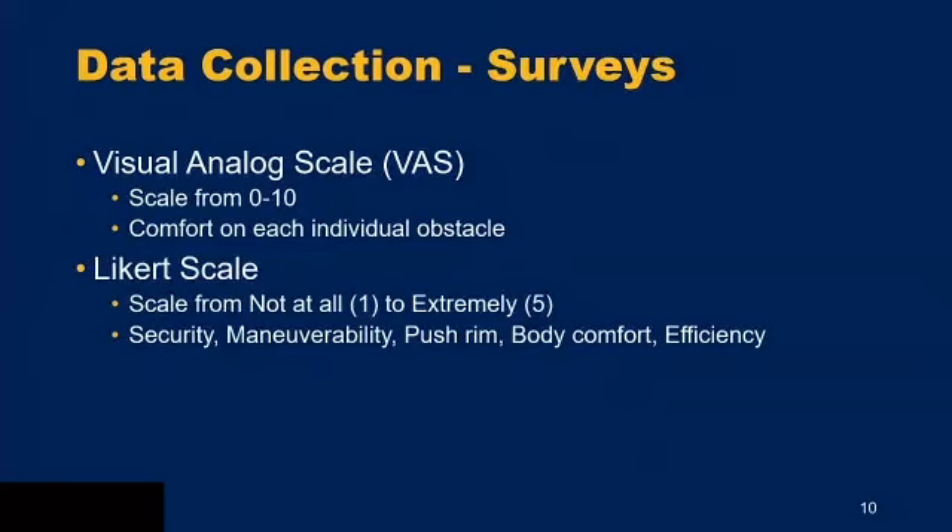We also have qualitative data collection through surveys. First, a visual analog scale from zero to 10 where participants rate comfort over each obstacle on the mobility course. There's also a Likert scale from one (not at all) to five (extremely), addressing questions about how secure they felt, their ability to maneuver, push rim comfort, overall body comfort while using the wheels, and their efficiency when propelling.